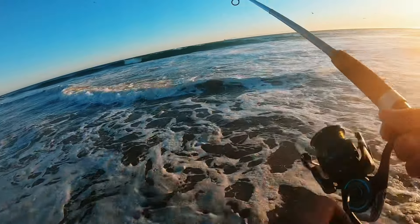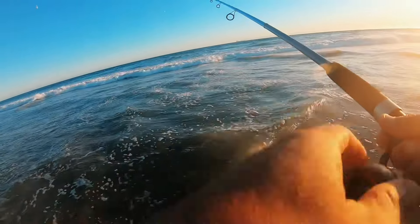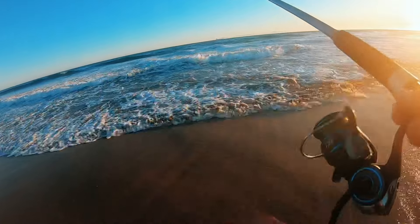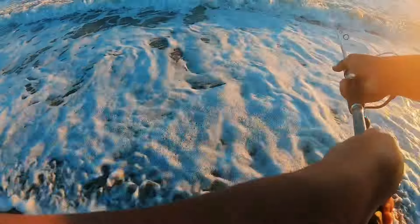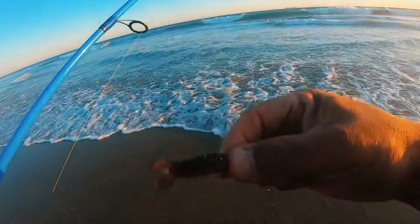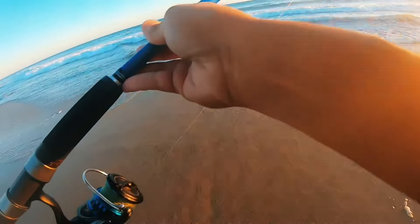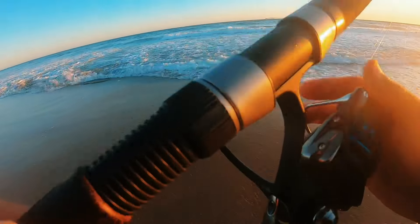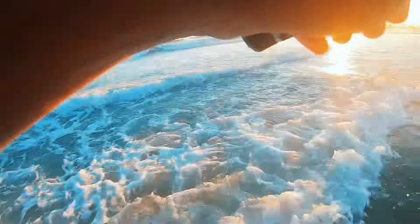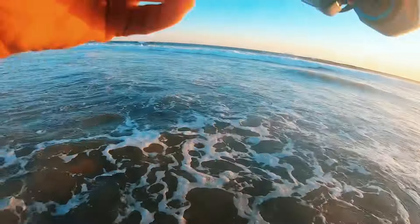It seems like I wasn't getting bites where I was before, but I'm getting bites down here, so I started working my way back down and found the section again where I'm getting bites. There are birds everywhere flying over me — that's a good sign. Obviously there's bait in the water, and I'm getting bites, so I think I'm just gonna stay right here and work this spot. I switched it up — I took the 805 off because it had the tail bitten off and put on a geocraw, so we're gonna see how that does.